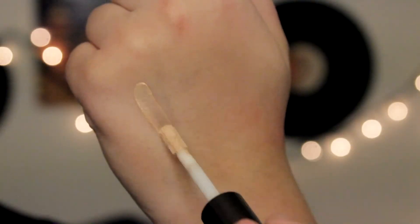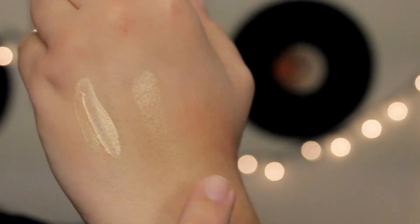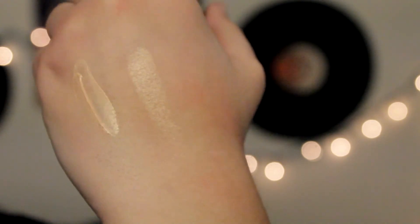Getting into highlight — I got the Becca highlight in Opal. I have it in both the liquid form and the powder form and I love them so much. I just go back and forth between using the liquid and the powder. Sometimes I'll put the liquid underneath my foundation to give more of a dewy look, but if I want more of a highlight — like what I have now — I use the powder. I'm currently wearing the powder right now.